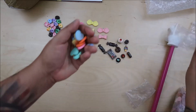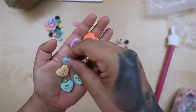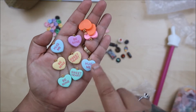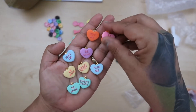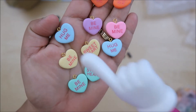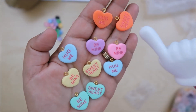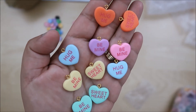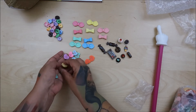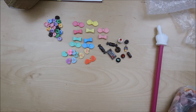I ordered more of these but only got one set last time, so now I have multiples. They all have different sayings on them. This one says 'Hug Me,' this one says 'Be Mine,' and this one says 'Sweetheart.' Pink and purple — so cute!